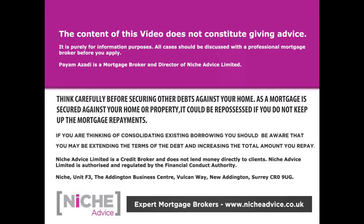The content of this video does not constitute advice - it's purely for information purposes. All cases should be discussed with a professional mortgage broker. As a mortgage is secured against your home or property, it could be repossessed if you do not keep up mortgage payments. Niche Advice is authorised and regulated by the Financial Conduct Authority.